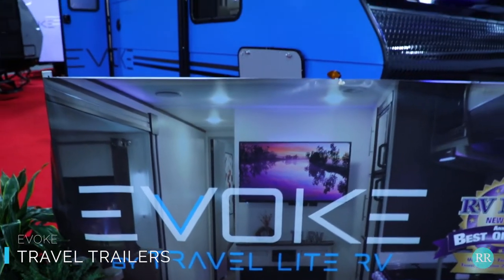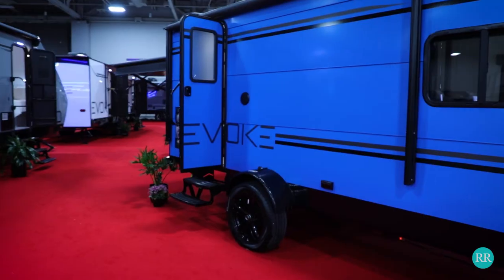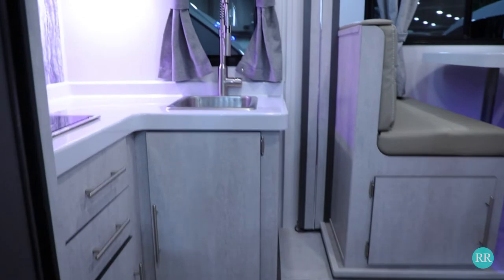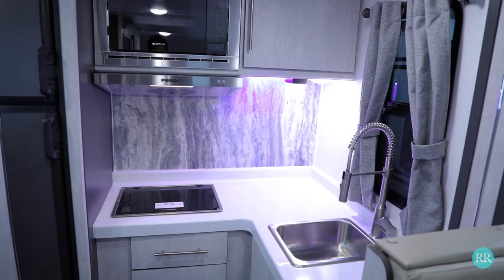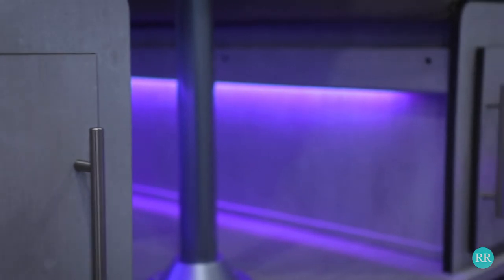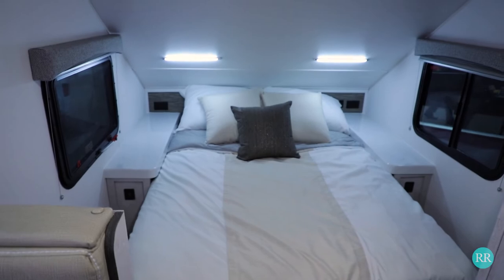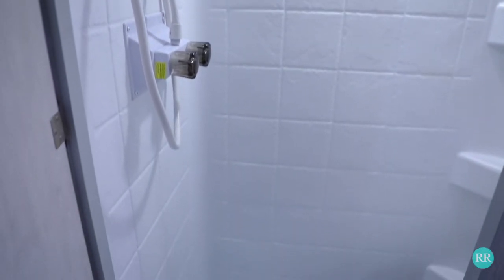Next up we have the Evoke travel trailers. These are just stunning. When you walk in you really do not feel like you're in an RV — you feel kind of like you're in a luxury loft. The finishes are modern, it's got a light and airy feel, it feels very sleek, very much perfect for glamping. You've got a nice walk-around bed in this particular model. The Evoke travel trailers show that you can use lightweight materials and still have everything look beautiful.